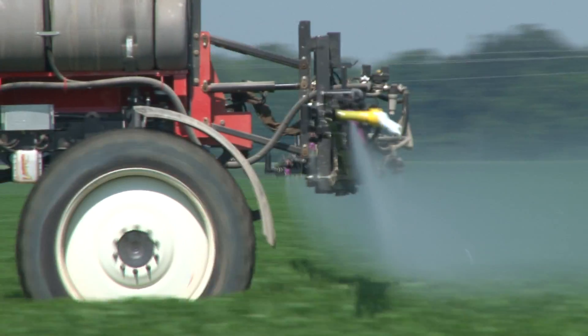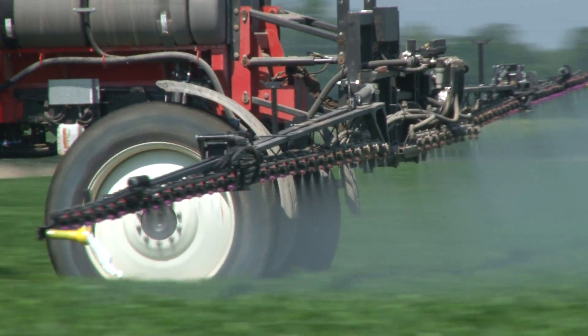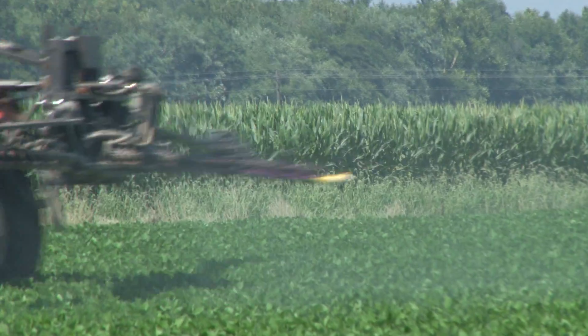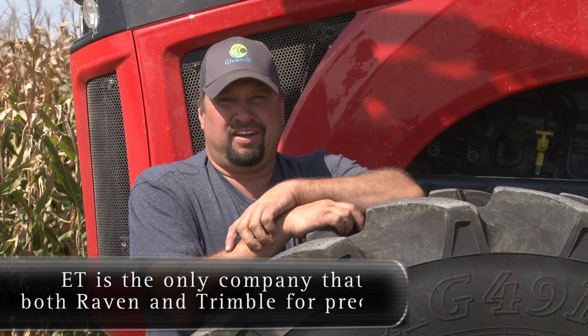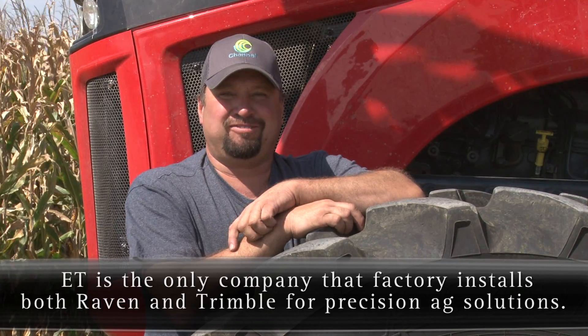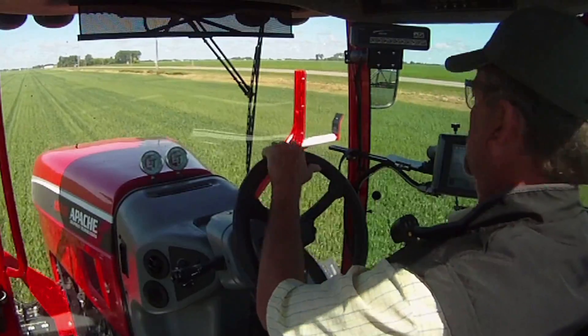Between the SmartTracks and the AccuBoom we're having significantly less overspray, so we're just making better use of the chemicals we're out there spraying — doing a lot better job. You're saving on chemicals, doing a better job; having the SmartTracks auto-steer, you're just able to relax more when you're spraying and focus on doing a better job.